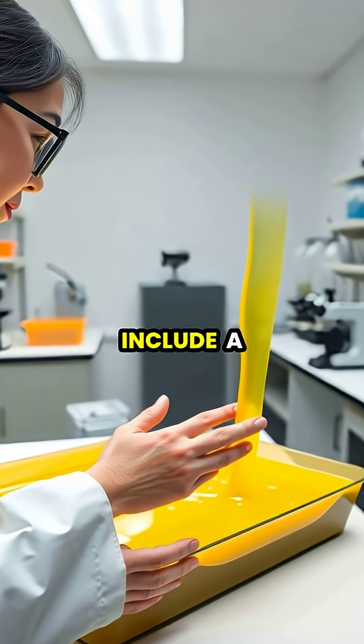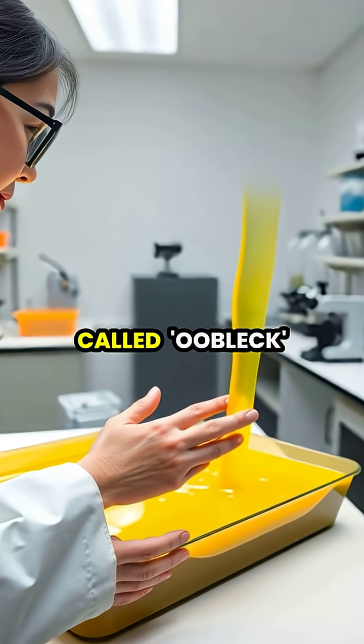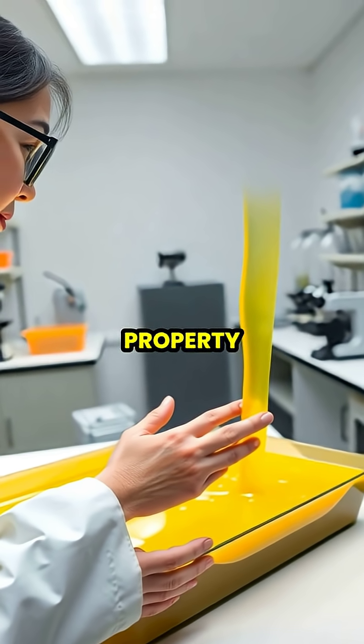Common examples include a simple mixture of cornstarch and water called oobleck, ketchup, quicksand, and even some types of blood that exhibit this remarkable property.